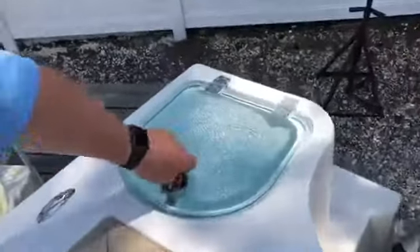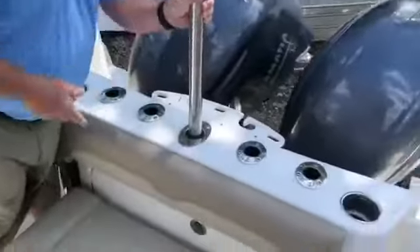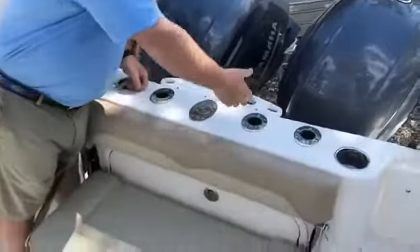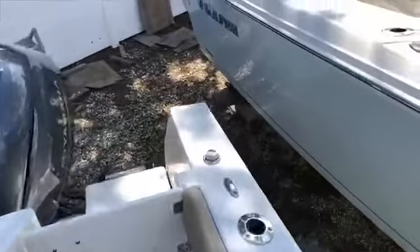You have a live well, a retractable ski pylon that's real simple to use, additional rod holders, and a freshwater shower for when you come in.